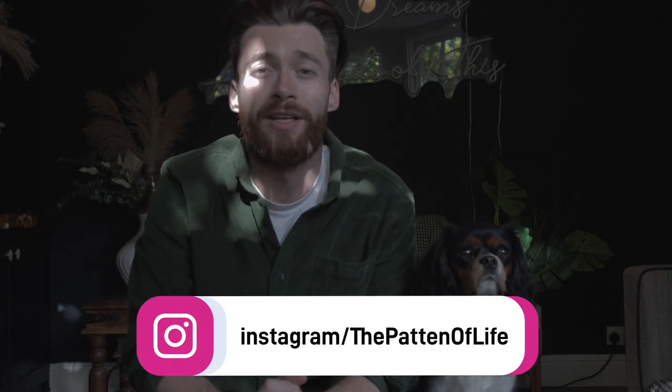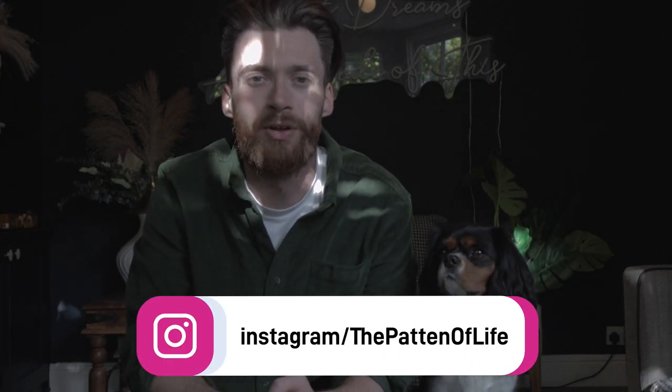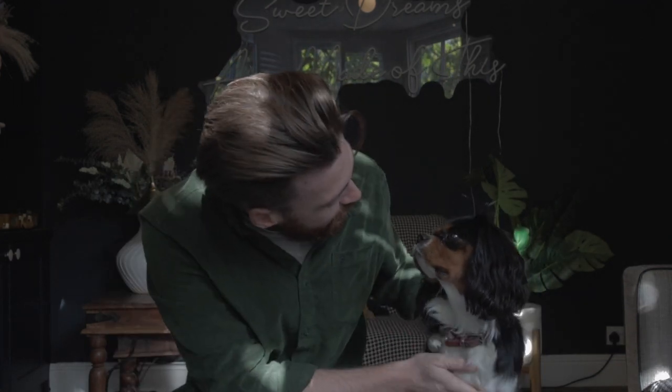If you haven't done so already, I'm going to stick a link in the top right hand corner for you to follow and go check that one out. In this video I'm going to be giving you my top five reasons why you should consider getting a Cavalier King Charles Spaniel. You ready? Okay.